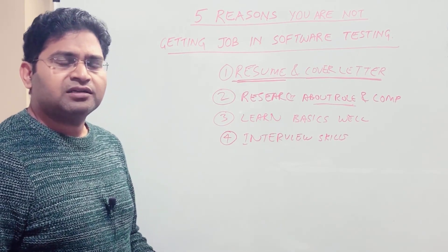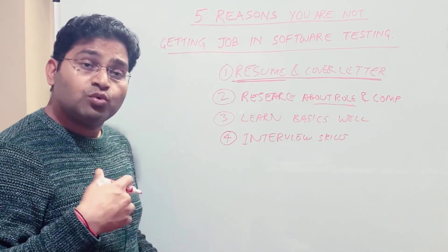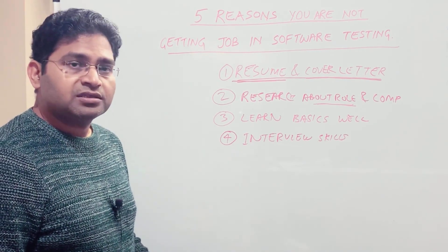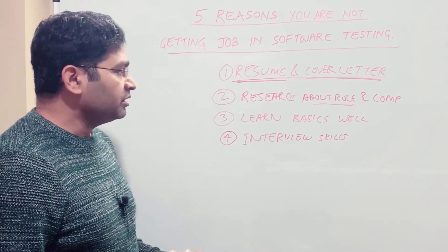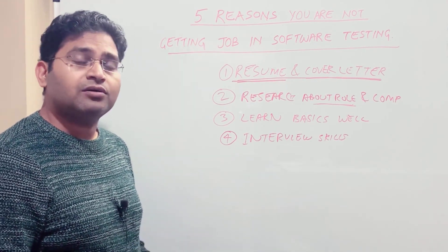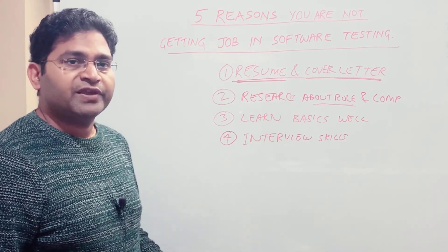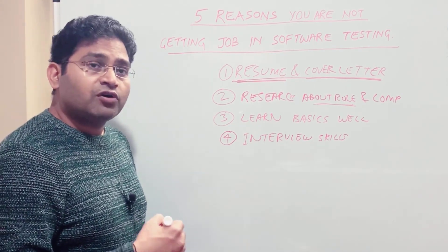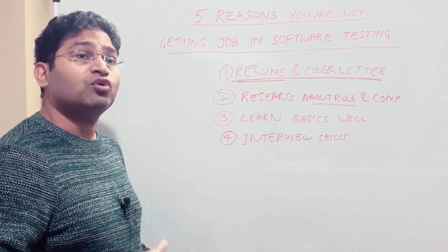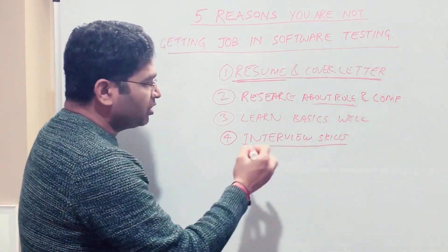It's not that you need to be very fluent in English — it's just that whatever you want to say, you should be clear in explaining those answers. Practice how you're going to answer different types of questions. If you're not clear on a question, ask the interviewer to repeat it. If a question requires more input, cross-question and ask for more details before jumping directly into the answer.